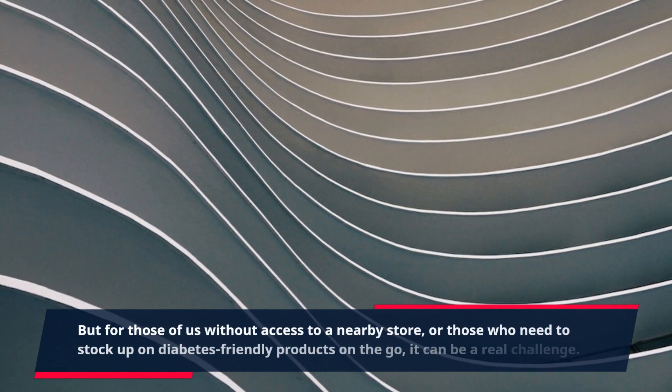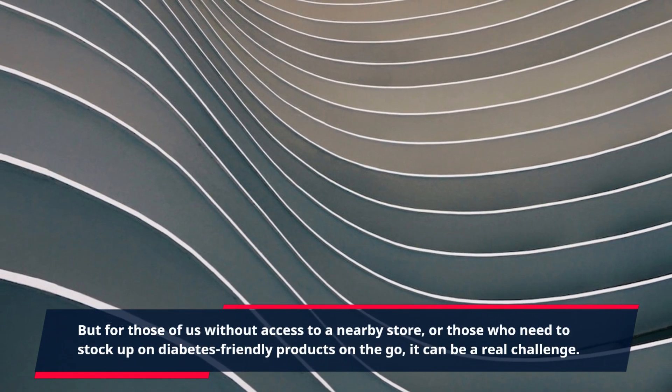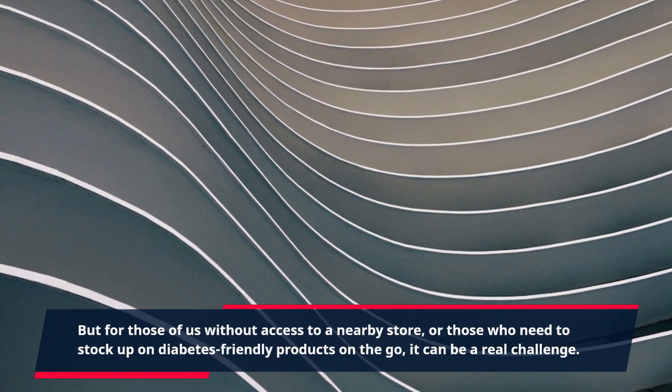But for those of us without access to a nearby store, or those who need to stock up on diabetes-friendly products on the go, it can be a real challenge. That's where Gluco Trust nearby stores come in.